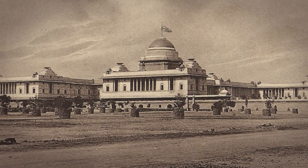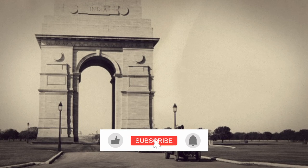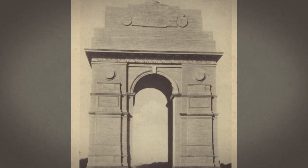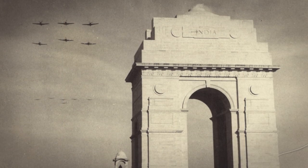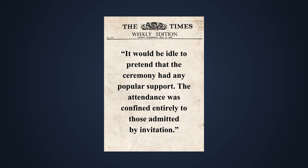The new capital was formally inaugurated in 1931 through a series of ceremonies. The last of these was the unveiling of the All India War Memorial, or India Gate as we know it today, on the 12th of February 1931. It was built to commemorate the Indians who died in the First World War and the Afghan wars. However, the inauguration failed to make a mark. The Times of London reported it would be idle to pretend that the ceremony had any popular support, and that attendance was confined entirely to those admitted by invitation. According to the Tribune published from Lahore, the function was deliberately designed to show the white man's superiority and to emphasize that India could do well within the British Empire, not to talk of independence.